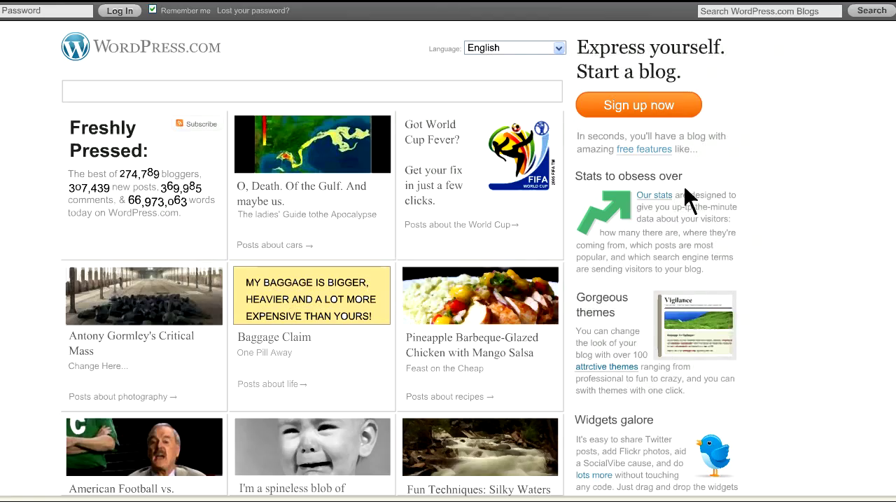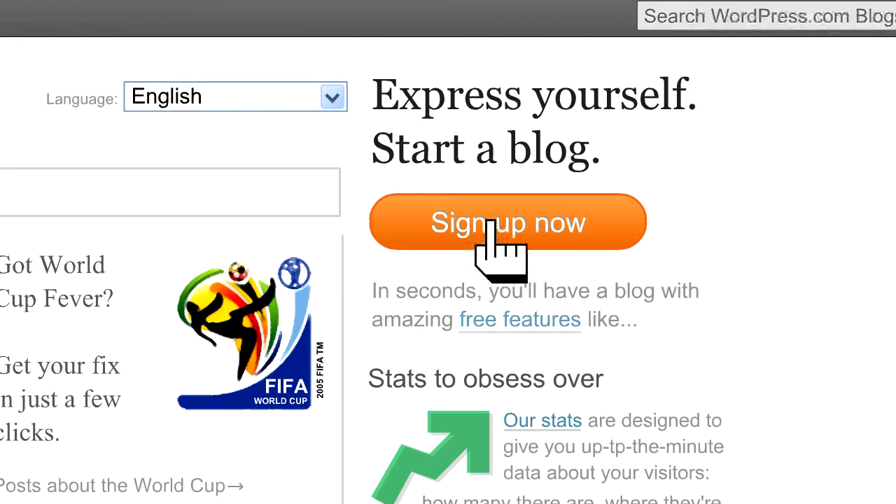Step 2. Click the large orange Sign Up Now button that is over on the top right side of your screen.